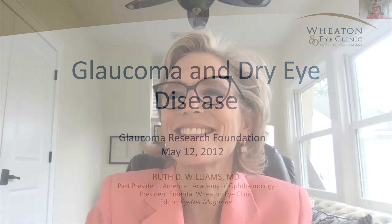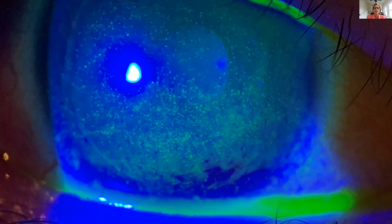Thank you, Brzezette. I'm so happy to be here today with you and with all the participants. Many of you have glaucoma, and many are a family member or friend with glaucoma, and I'm glad we're together to talk about dry eye and glaucoma. This is a picture of a patient with dry eye disease just before I checked her intraocular pressure. When we put the fluorescein in the eye to get the eye pressure, I almost always take a look at the tear film.